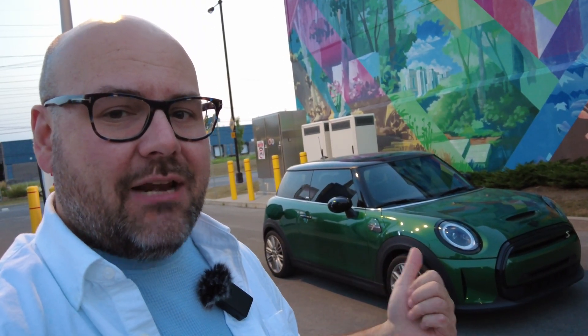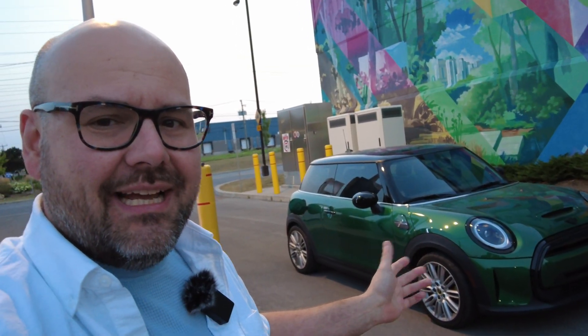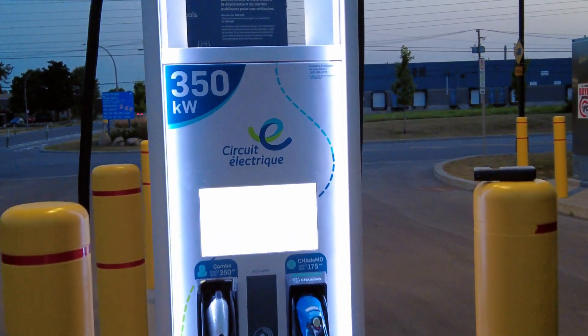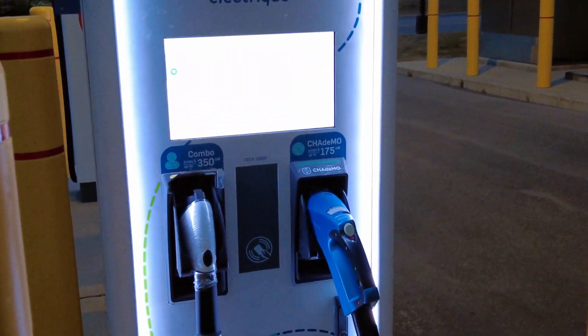We'll take you through the steps and we'll see if it actually works. And for once, we're actually at a really low state of charge in the MINI. This is a site that doesn't need any crazy introductions — a 350-kilowatt ABB dispenser site here. So let's get plugged in.